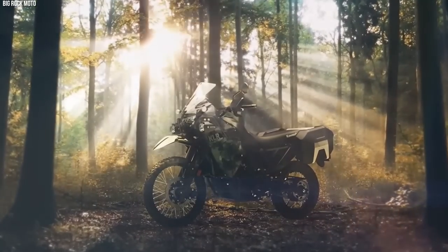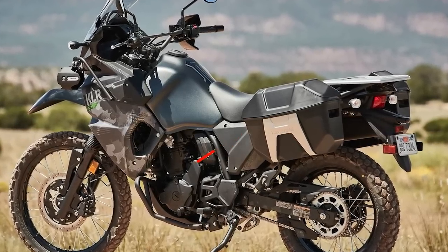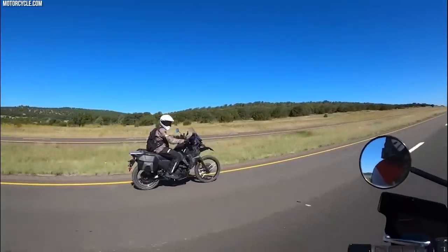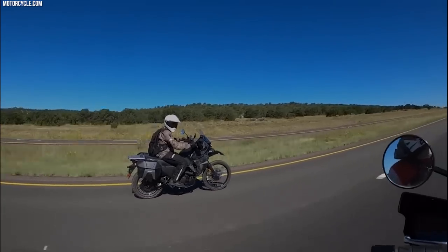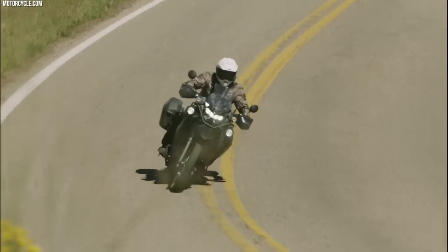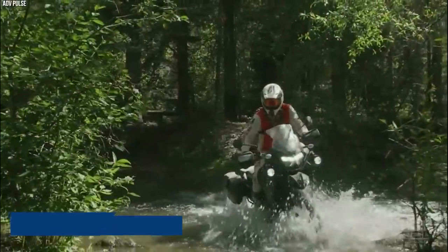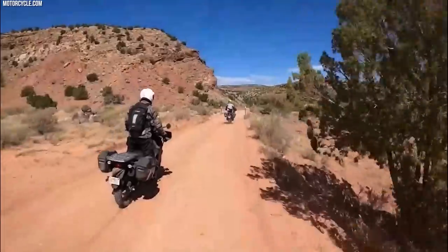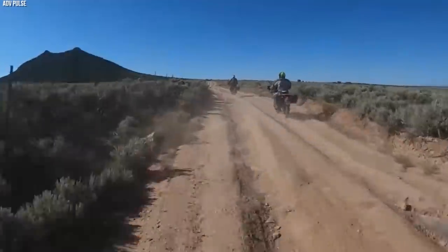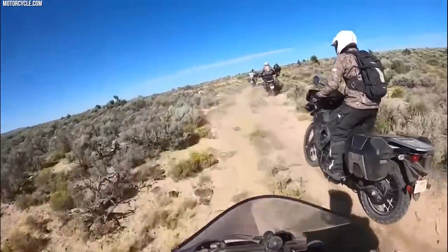The KLR 650 boasts extensive luggage-carrying capacity with sturdy racks and panniers designed for military equipment and supplies. It can be easily customized with additional accessories such as gun mounts or communication equipment to suit specific mission requirements. Known for its robust construction and ability to withstand demanding military operations, its strong frame and rugged components make it well-suited for prolonged use in harsh environments. The Kawasaki KLR 650's versatility and reliability have made it a favored choice for military forces worldwide.